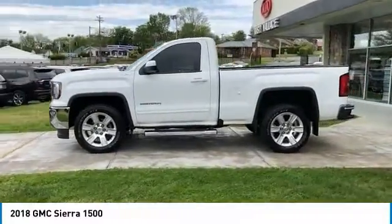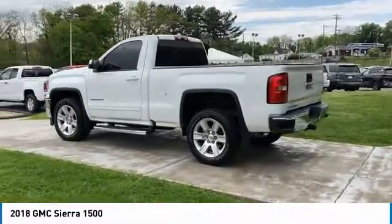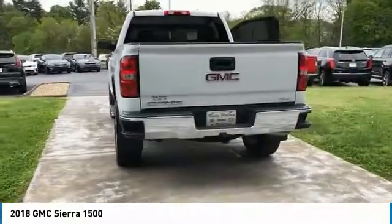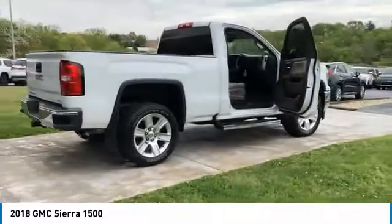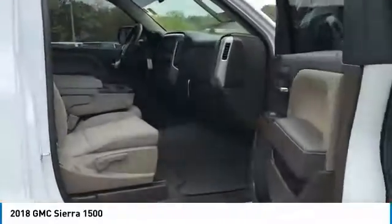The GMC Sierra is a full-size pickup with all the functionality you could expect. With multiple trim levels, the GMC Sierra provides a wide range of features for you to enjoy. Power and advanced technology can both be found in this fantastic truck. Here are some of this vehicle's great options.